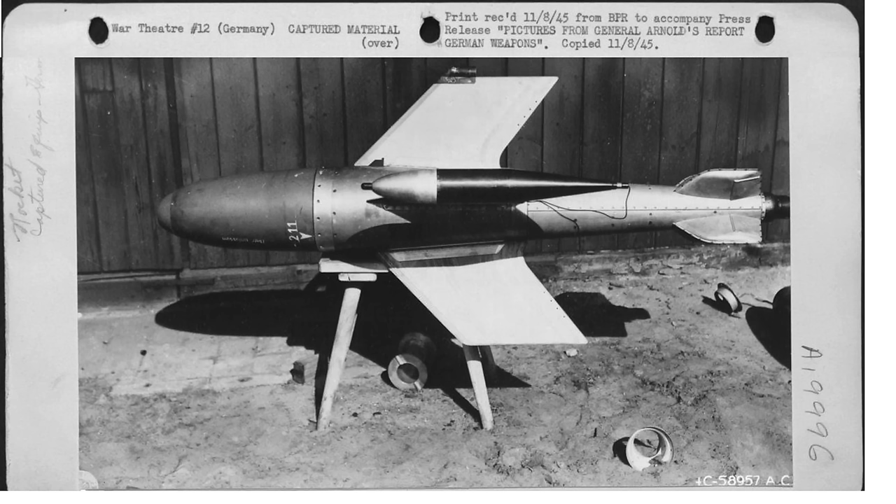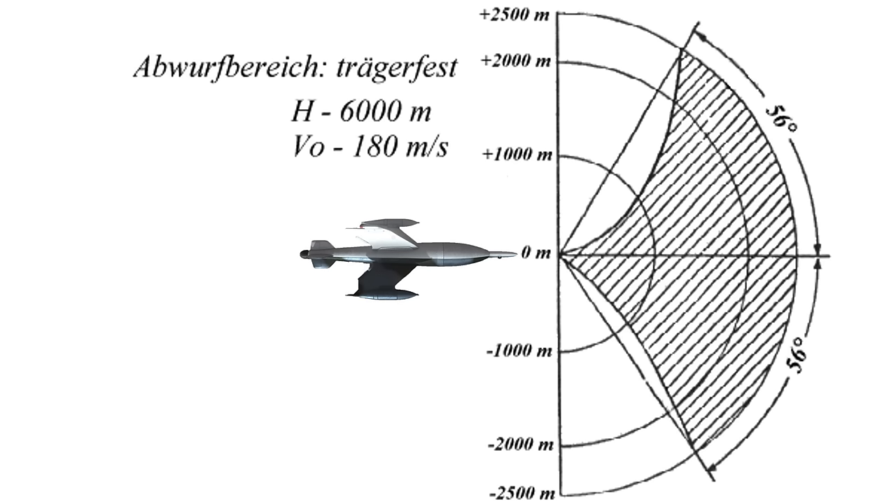This is an image of a captured X-4. The range and target angle for mother ship launch is up to 56 degrees at 2,500 meters.